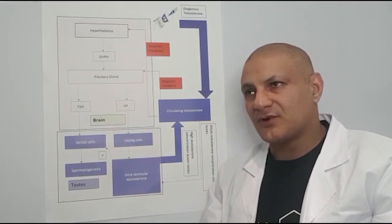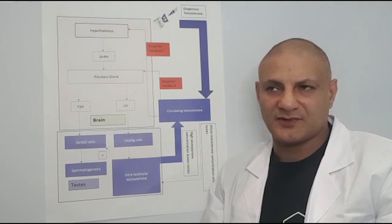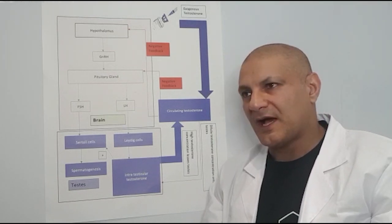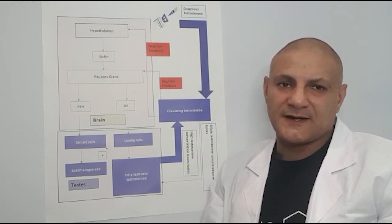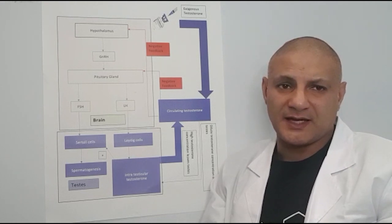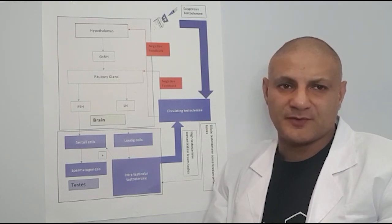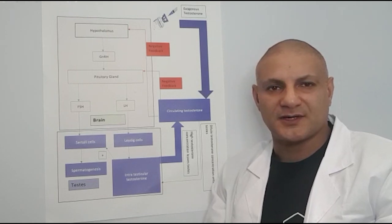I hope this has gone some way to explain why TRT can affect your fertility, and how it's not necessarily an absolute contraindication — it's a relative contraindication, which means we can work around it and manipulate this pathway to actually preserve fertility. If you like the video, give us a thumbs up. Please subscribe and follow us on Facebook, and if you have any questions, leave them in the comments. Look forward to seeing you next time — thanks.